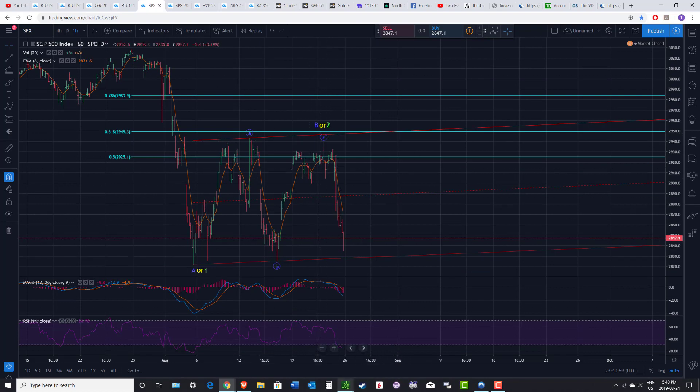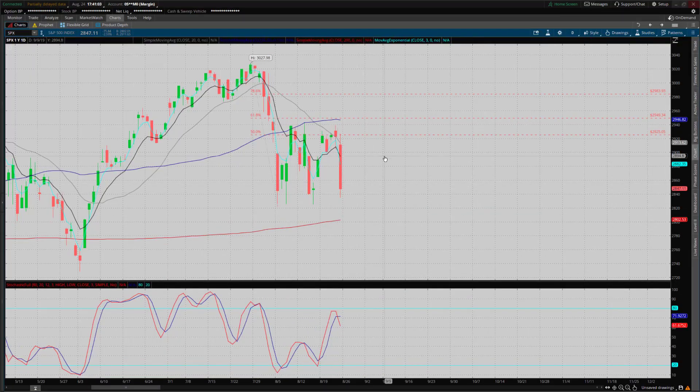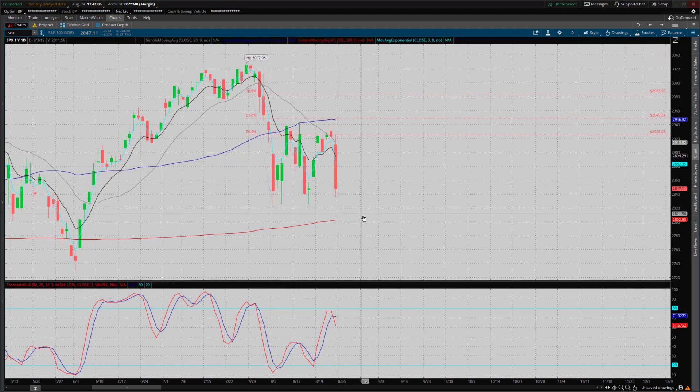Now let's go to the Thinkorswim candlestick chart. We're seeing the same message here. The T-line and 3T-line have certainly been trending down. We got another bearish cross — the 3T-line crossed below the T-line — and we've closed well below the T-line. The oscillator almost got up into overbought and is now turning back down, nowhere near oversold. The 200-day moving average sure looks like it wants to be touched here, and then of course you have the critical June lows.